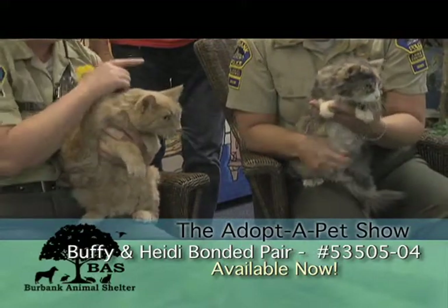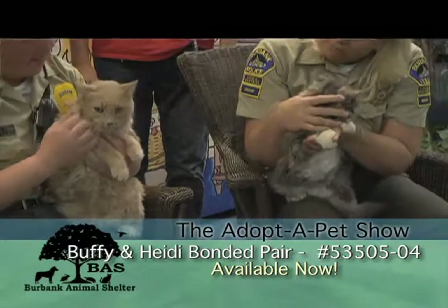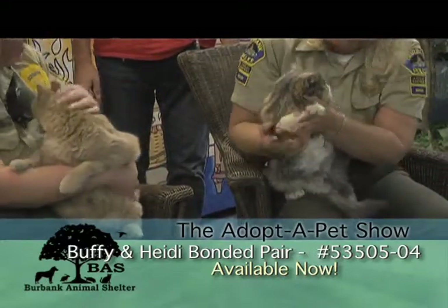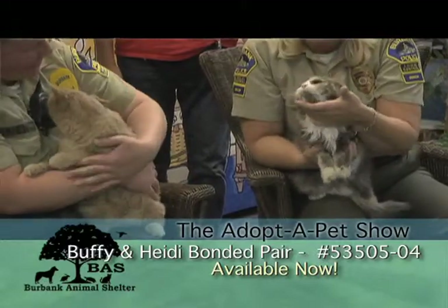So this is Buff and that's Heidi. I think they're brother and sister. They do really well together. They look so mad. I know. She always has a grouchy face. Look how mad she looks.